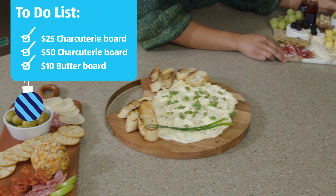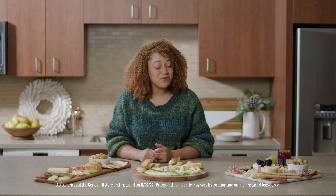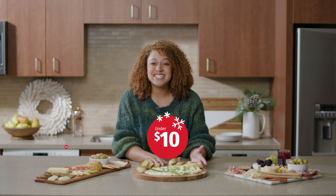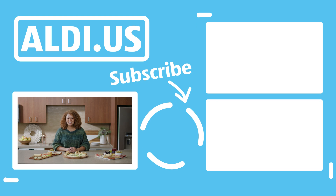Thanks for coming along with me to get all of the ingredients we need for some truly epic charcuterie boards. They're going to be perfect for the holidays. I can't believe we were able to find everything for a $50, $25, and even a $10 butter board. Thanks, Aldi. See you again. Don't forget to like and subscribe to the Aldi YouTube channel for more videos like this.